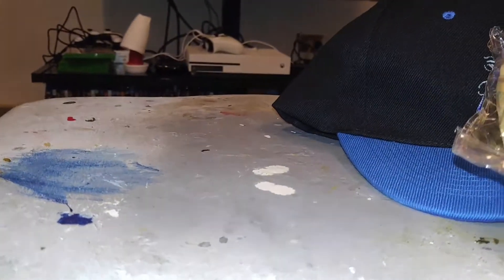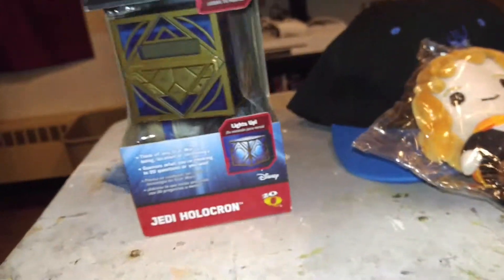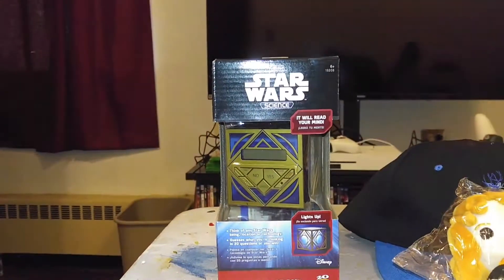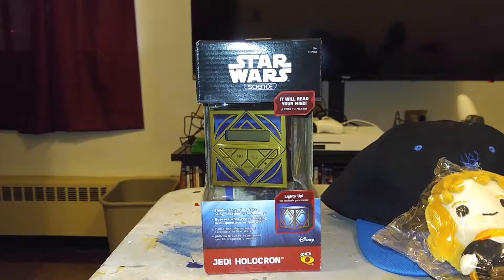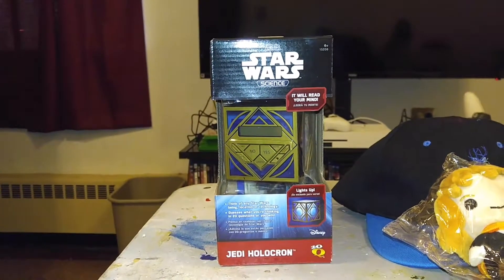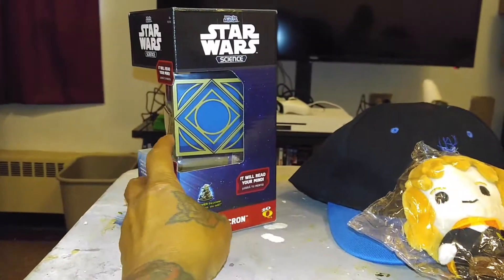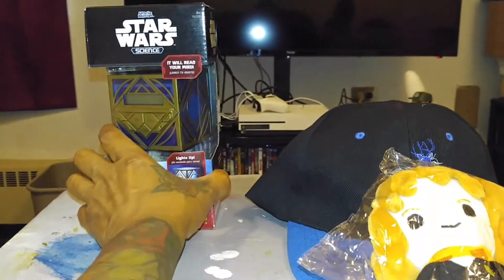Next we got — it's a Star Wars Jedi Holocron. It will read your mind. Okay, can't wait to check this bad boy out, see what's up. Thank you. That's cool.